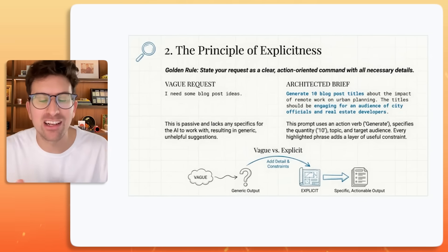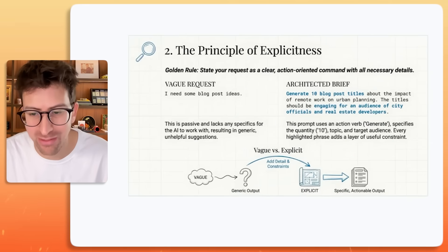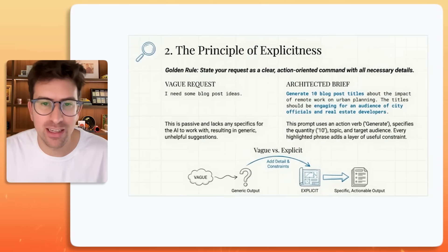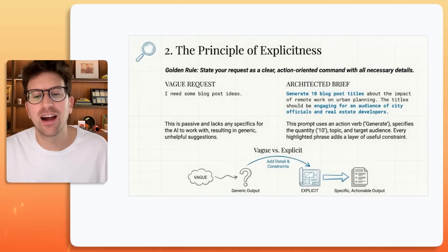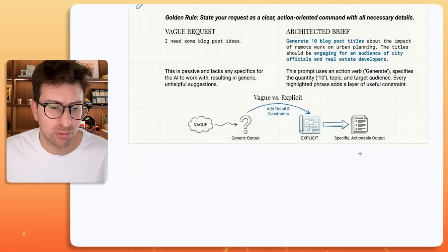An architected brief looks like: "Generate 10 blog post titles about the impact of remote work on urban planning. The titles should be engaging for an audience of city officials and real estate developers." This prompt uses an action verb — generate — specifies the quantity — 10 — and a target audience. Those are the three things you need. Every highlighted phrase adds a layer of useful constraint.